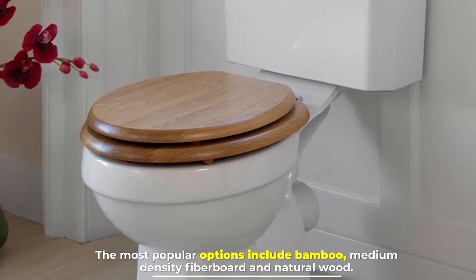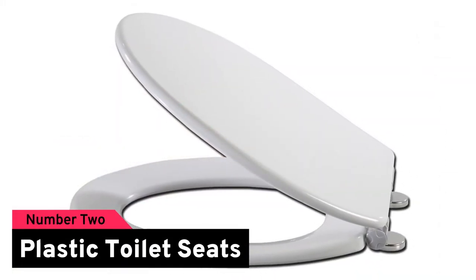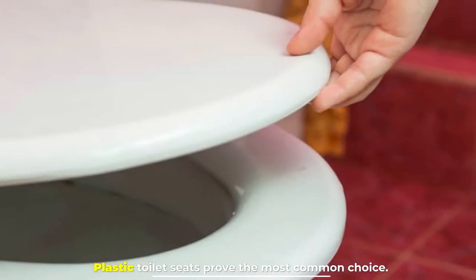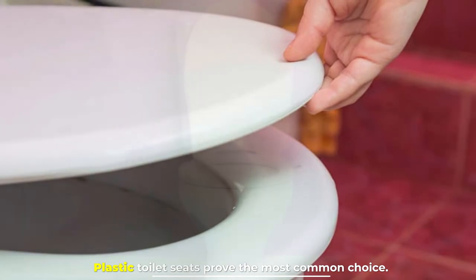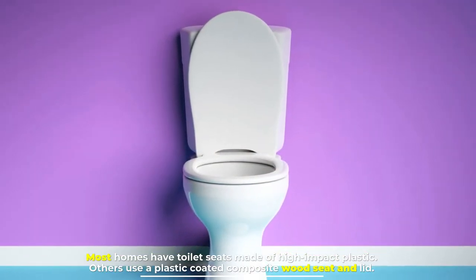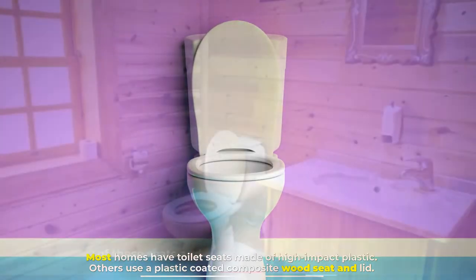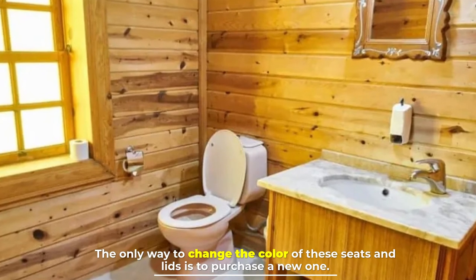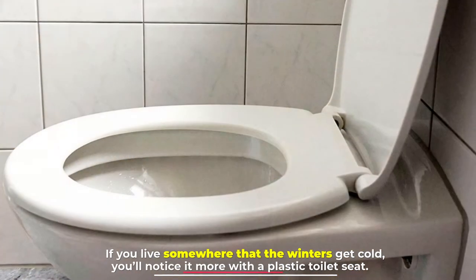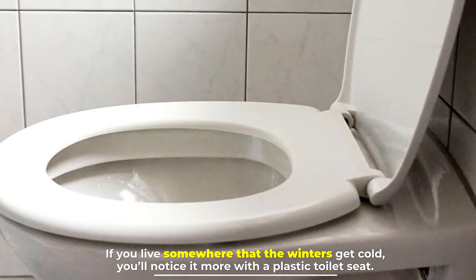Number two: plastic toilet seats. Plastic toilet seats prove the most common choice — most homes have toilet seats made of high-impact plastic, while others use a plastic-coated composite wood seat and lid. The only way to change the color of these seats and lids is to purchase a new one. If you live somewhere that winters get cold, you'll notice it more with a plastic toilet seat.